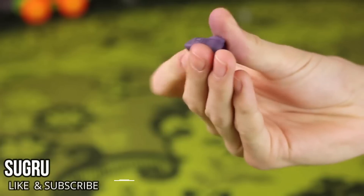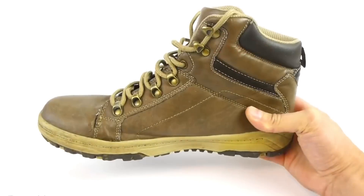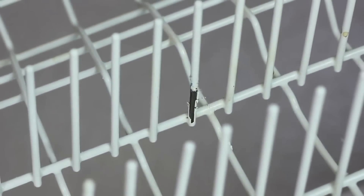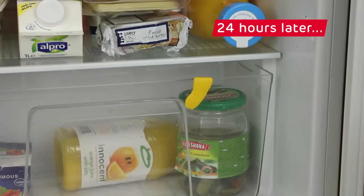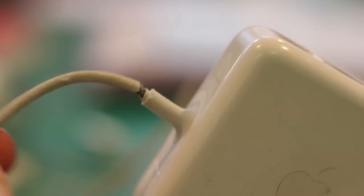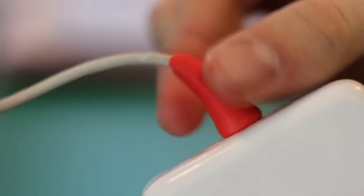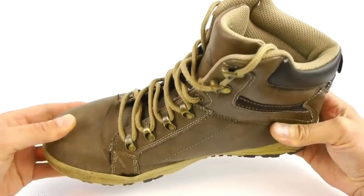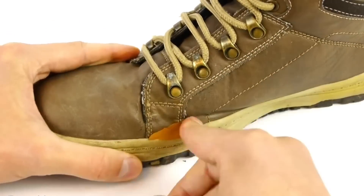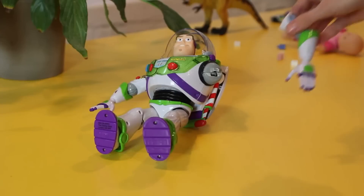SUGRU. Have you ever got into a situation where you wanted to fix everything around you? Well, now you can. Introducing SUGRU — a flexible, moldable, multi-purpose glue that can fix almost anything. This glue can be turned into anything; just choose what you need to fix or what you want to create. Shape it and leave it for 24 hours. As a result, you will get strong and flexible silicone rubber.